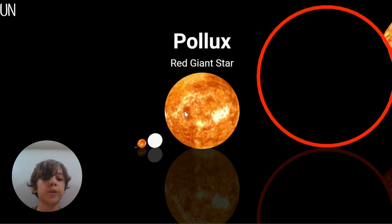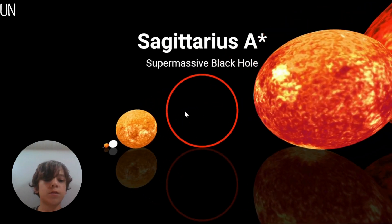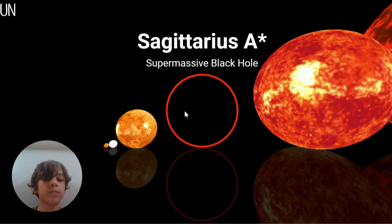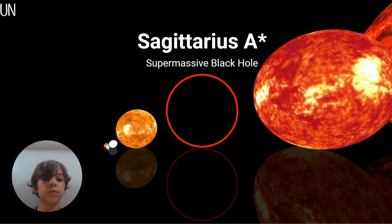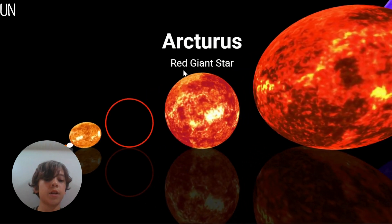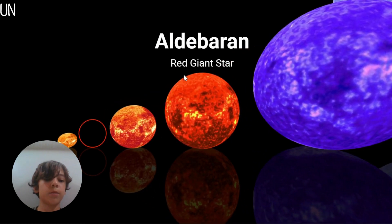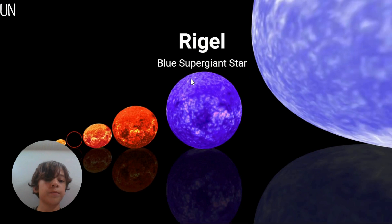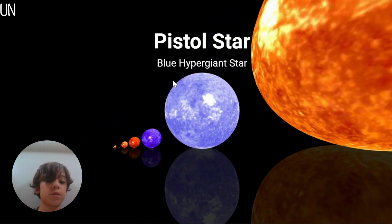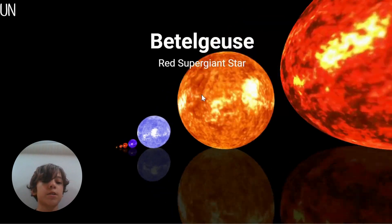Pollux, red giant star. Sagittarius A*, a supermassive black hole. Think how small the Sun is compared to that thing. Arcturus, Aldebaran, red giant stars. Right, a super giant star - Pistol Star. The Sun is so small, I can't even see the Sun anymore.